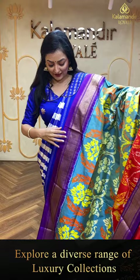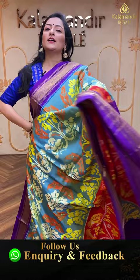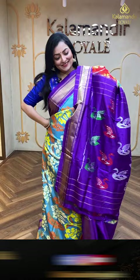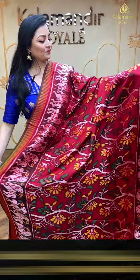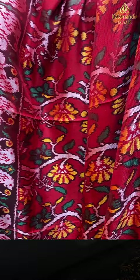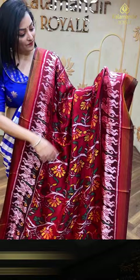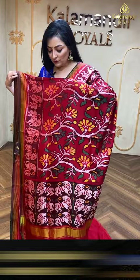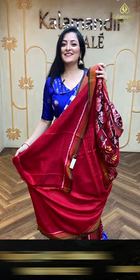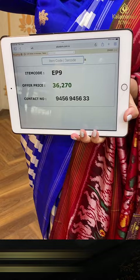This colorful saree is a must-see — with three different beautiful shades. Next patola saree — patola is very soft. First, beautiful maroon color saree with floral pattern design on the body and animal design near the border. Green and red shade complete lines in the border. In the pallu, animal design with kadhi border and golden zari lines. Plain maroon color blouse piece. Item code EP9, offer price 36,270 rupees.